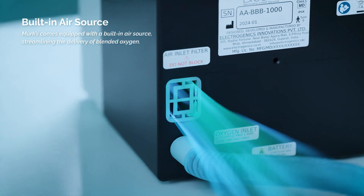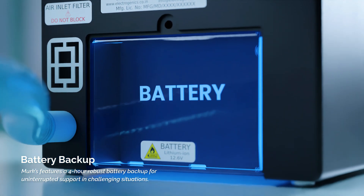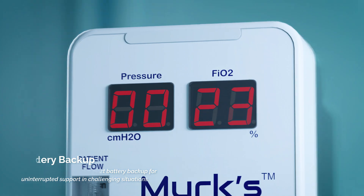Merck's comes equipped with a built-in air source, streamlining the delivery of blended oxygen. Merck's also features a four-hour robust battery backup for uninterrupted support.